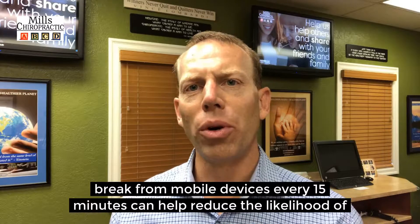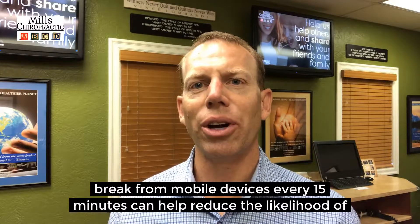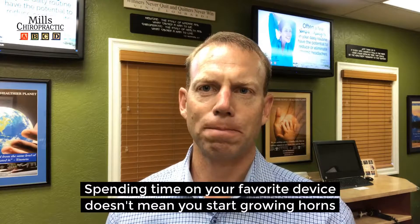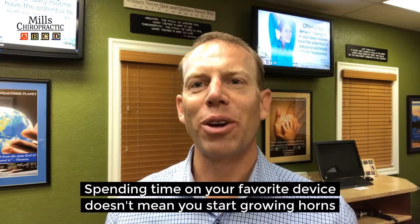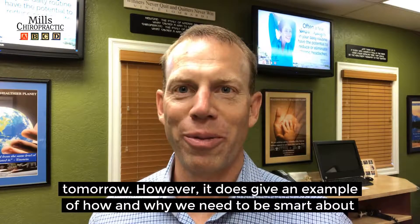Taking a break from a mobile device every 15 minutes can help reduce the likelihood of neck pain and headaches. Spending time on your favorite device doesn't mean you start growing horns tomorrow. However,